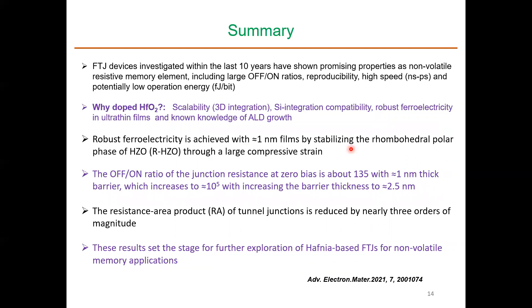Over the last 10 years, people have shown that FTJ could be a potential non-volatile resistive memory element. Doped hafnium-based systems are particularly interesting due to scalability and silicon integration. We have shown robust ferroelectricity down to one nanometer and demonstrated a large tunnel electroresistance (TER) effect, with an on-to-off junction resistance ratio of around 135. The resistance-area product in our devices is 3 orders of magnitude smaller than previously reported. We believe these results set the stage for further exploration of hafnium-based FTJ for non-volatile memory applications.